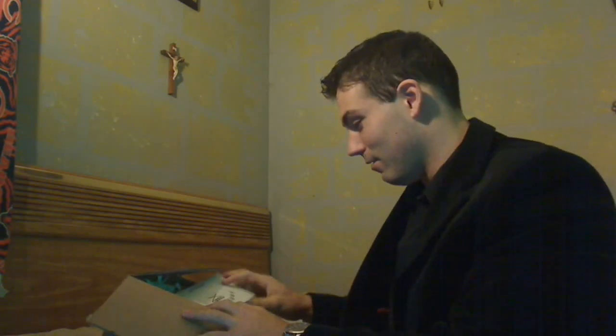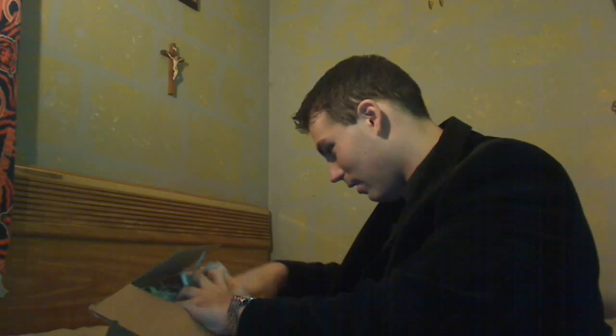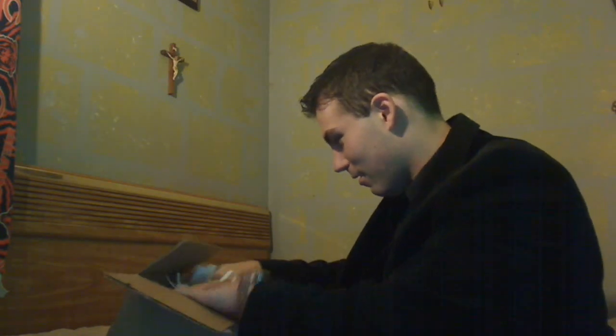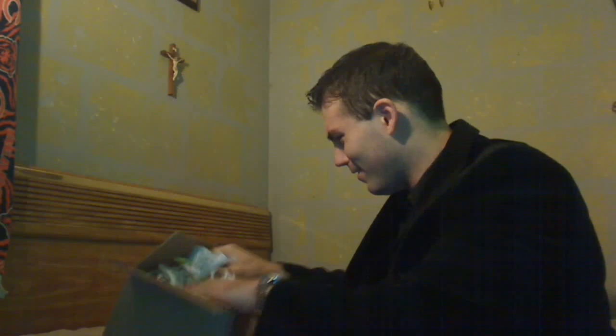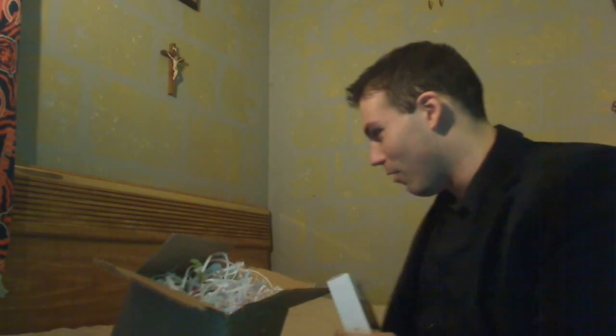Opening it up nice and easy — got some paper, got a lot more paper. Oh yeah! You probably already know what this box is right now. This right here is Creed's Millesime Imperial.